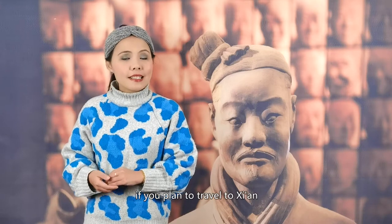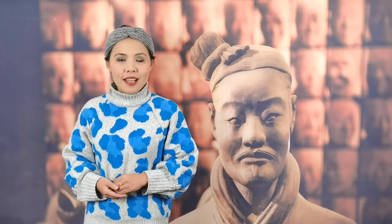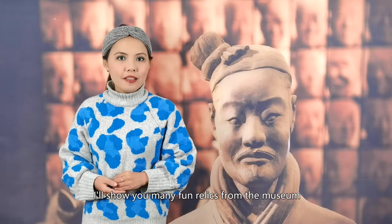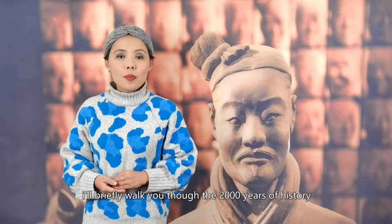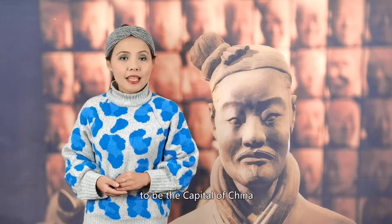If you plan to visit Xi'an, of course the first thing on your list is the Terracotta Warriors Museum. The second thing I would highly recommend you to visit is the Shaanxi History Museum. It's a place where you can look into China's past. In today's video, I'll show you many fun relics from the museum. In addition, I'll briefly walk you through the 2,000 years of history when Xi'an and Luoyang were rotating to be the capital of China.